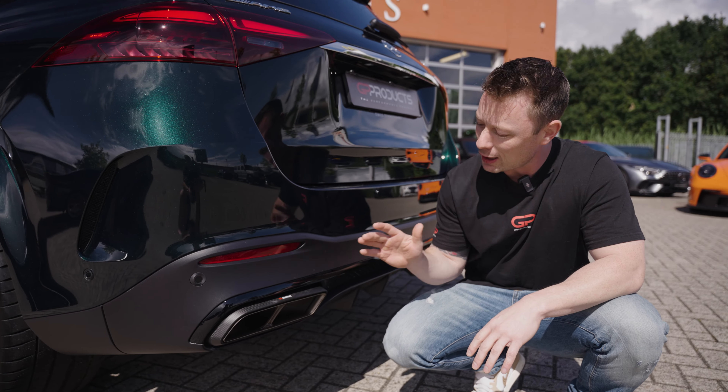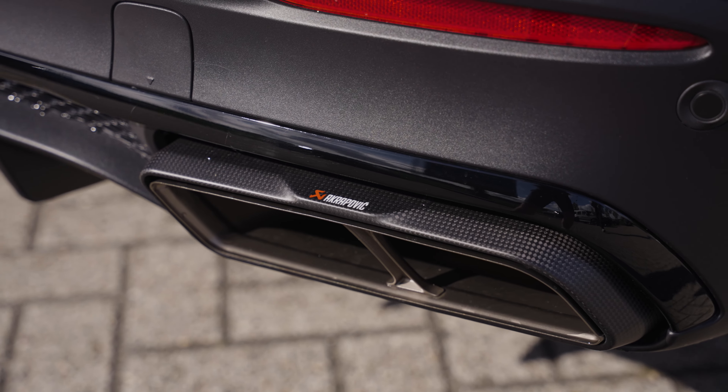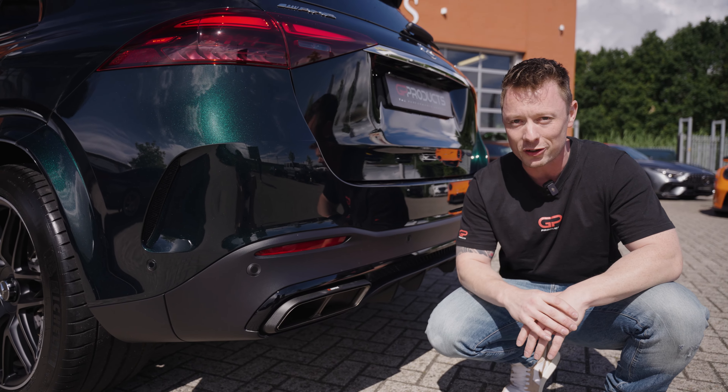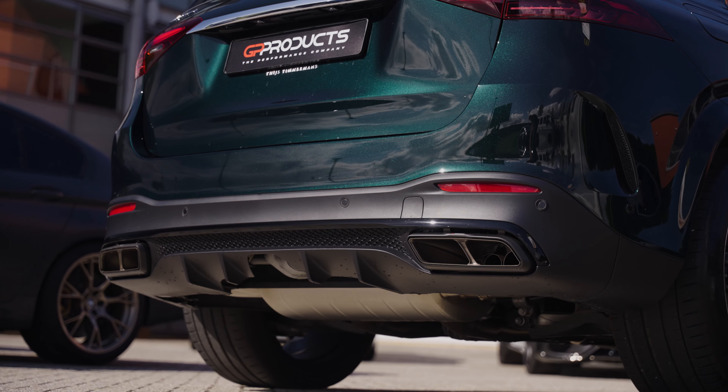And especially with this Akrapovic exhaust system made out of carbon fiber with titanium in a sleeve. Actually, the complete Akrapovic exhaust system is made out of titanium, all done by hand in Slovenia.